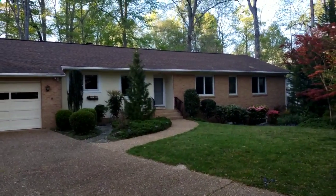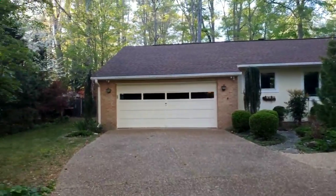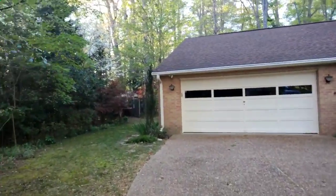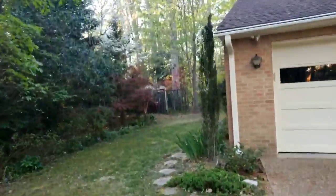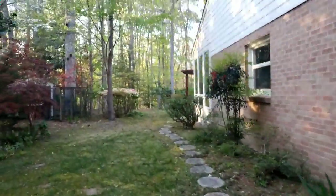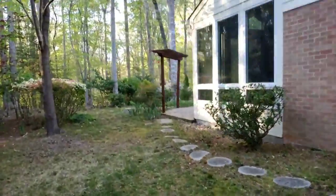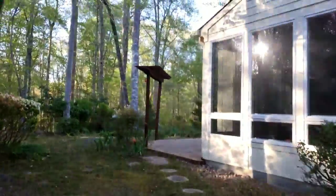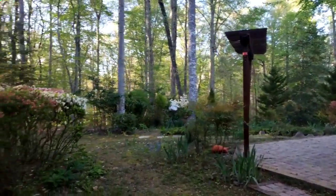Hey guys, I just wanted to send you a quick video of the property you inquired about earlier. Sometimes the videos online tend to be a little more enhanced, so I wanted to do this to share with you the backyard. By the way, this is Marshall with Berkshire Hathaway — I have a mask on so it may sound a little funny, but anyway.